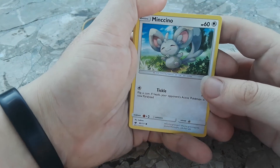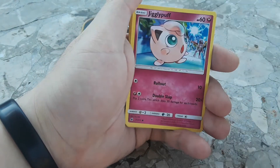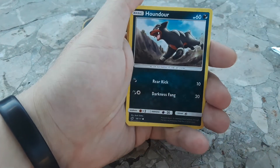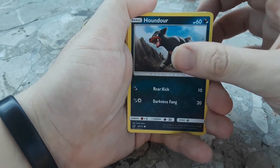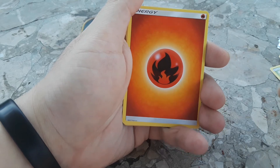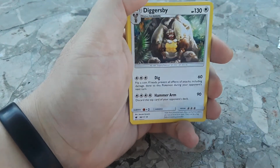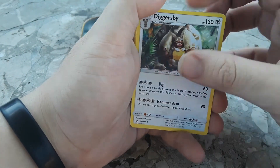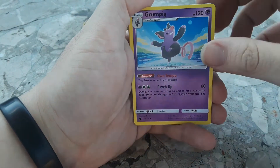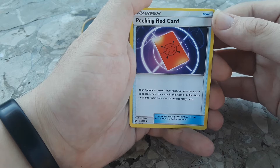First we have a Minccino - oh yeah, babies! Exeggcute, Jigglypuff - fairy type, not normal, which is weird. Houndour, one of my favorite Pokemon! A Spoink - wink wink. A fire type energy, I'm actually gonna need this. A Diggersby, which is pretty good. A Grumpig. Peeking Red Card - let me see: your opponent reveals their hand, you may have your opponent count the cards in their hand, shuffle those cards into the deck and draw that many cards.